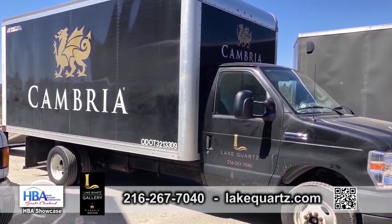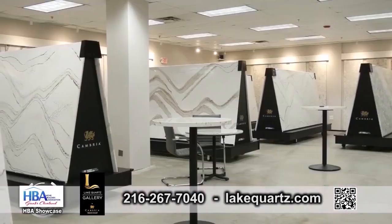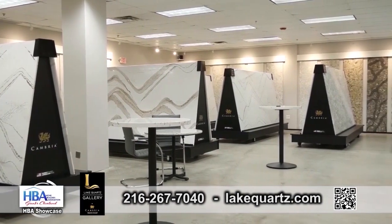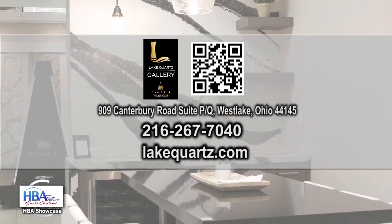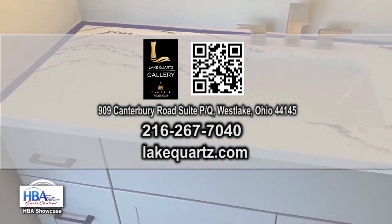So how do we start the process? You can visit our website or call below, and of course visit our gallery in Westlake, Ohio. And one more thing I forgot to mention earlier, but I need to mention this, is that all these beautiful services come with a lifetime warranty.